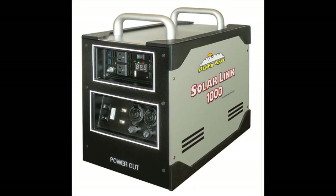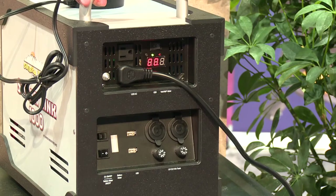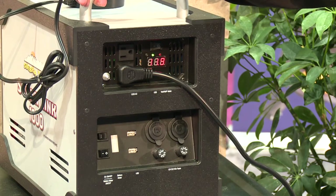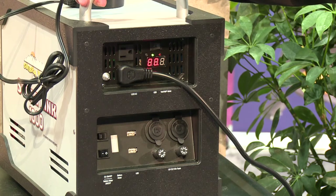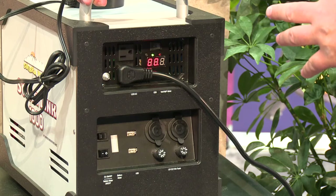Power can then be distributed through 120 volt, 12 volt, or USB power outputs. One of the unique features is the USB ports — they come in one, two, or three. Most USBs only have one or two, and some don't even have three. The unique thing about this USB is you can use all three simultaneously, which you can't do in most devices.